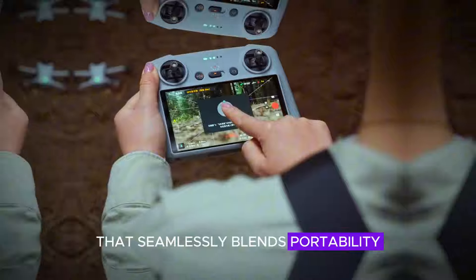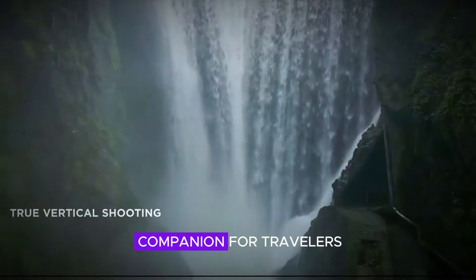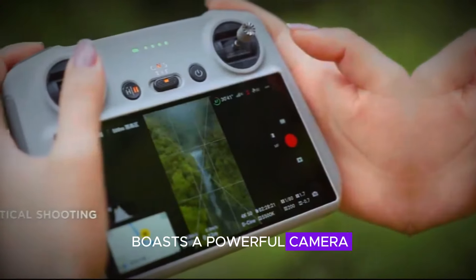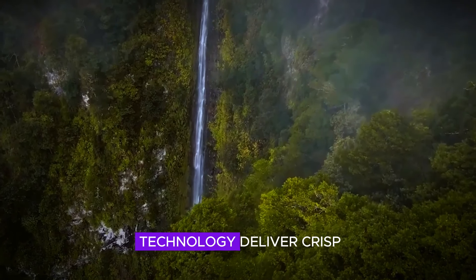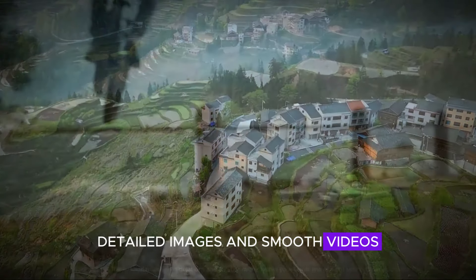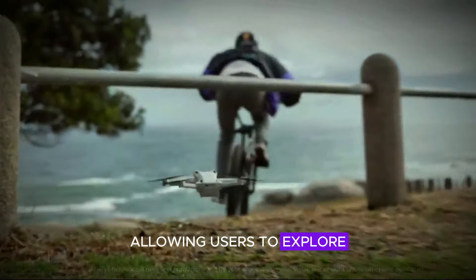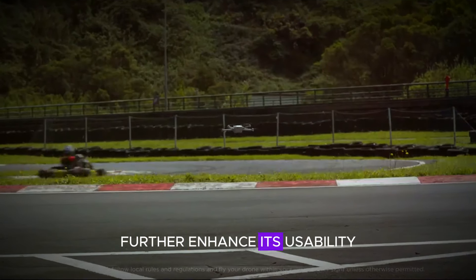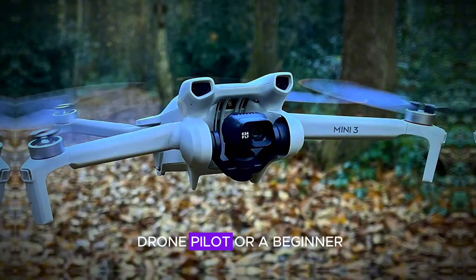In conclusion, the DJI Mini 5 Pro is a remarkable drone that seamlessly blends portability with exceptional performance. Its compact design, coupled with its lightweight construction, makes it an ideal companion for travelers and outdoor enthusiasts. Despite its size, the Mini 5 Pro boasts a powerful camera capable of capturing stunning aerial footage. Its high-resolution sensor and advanced image processing technology deliver crisp, detailed images and smooth videos. One of the most impressive features is its extended flight time, allowing users to explore larger areas and capture more footage without frequent battery changes. The drone's intelligent flight modes further enhance its usability, making it easy to navigate and capture professional-quality shots, catering to all skill levels.